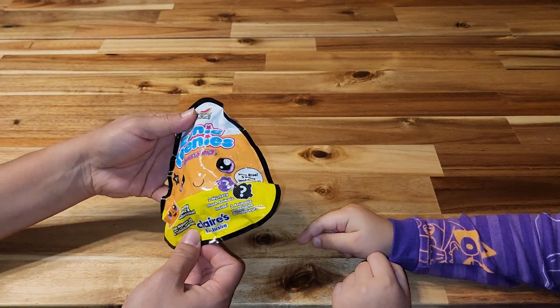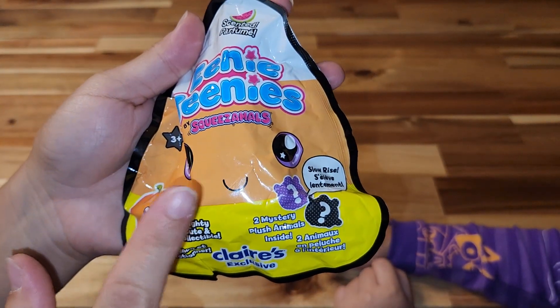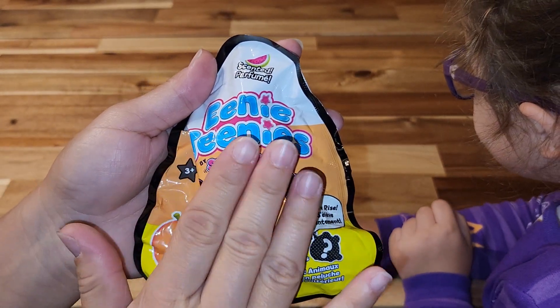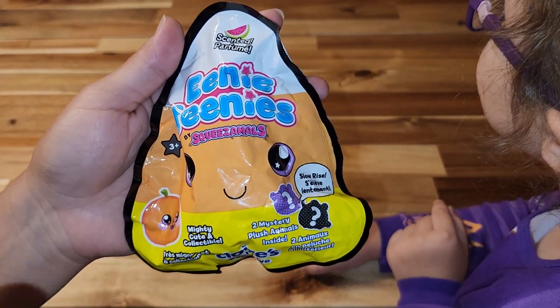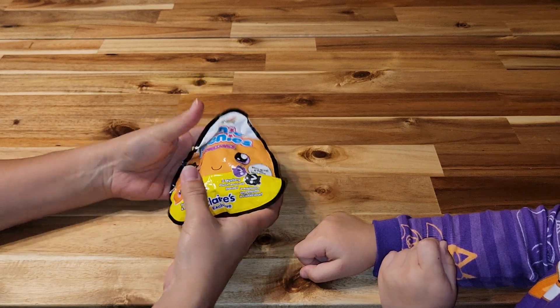They're scented watermelon, but these are the Halloween Claire's Exclusive. When we bought the Easter ones, we learned that you get the same animals no matter what in the bag. So do not buy multiple of these — they're always the same two Claire's Exclusives. Just so you know, they're Halloween ones. There's two in the bag.